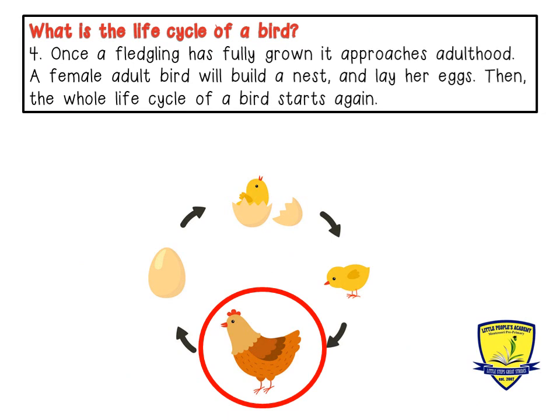Four: once a fledgling has fully grown, it approaches adulthood. A female adult bird will build a nest and lay her eggs, then the whole life cycle of a bird starts again. Boys and girls, this will help you complete next week's activity. We will now move on to our phonic book.